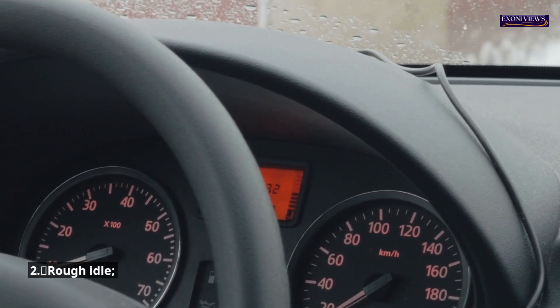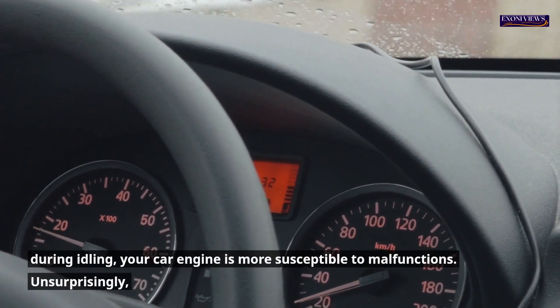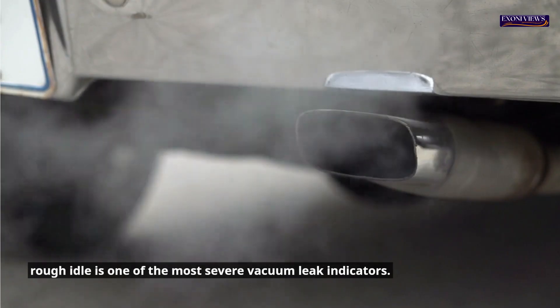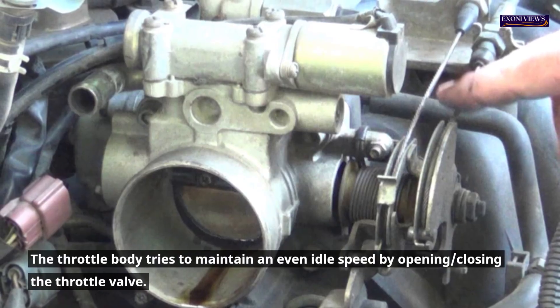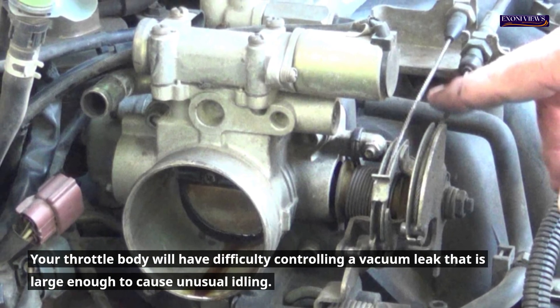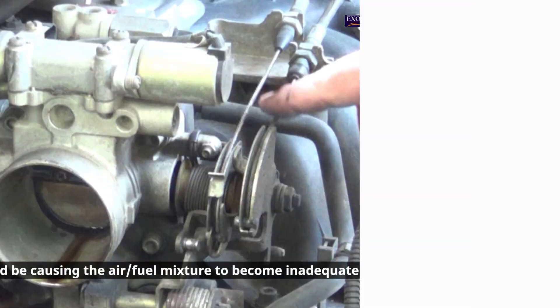2. Rough idle. During idling, your car engine is more susceptible to malfunctions. Rough idle is one of the most severe vacuum leak indicators. The throttle body tries to maintain an even idle speed by opening and closing the throttle valve. Your throttle body will have difficulty controlling a vacuum leak that is large enough to cause unusual idling. A vacuum leak could be causing the air-fuel mixture to become inadequate.